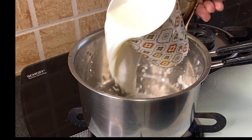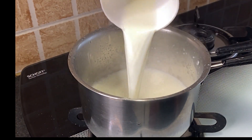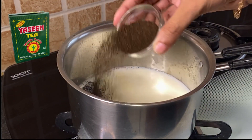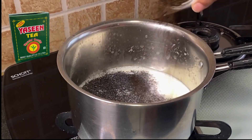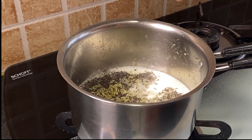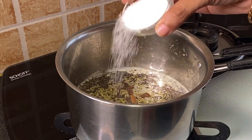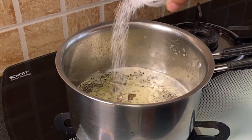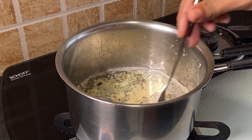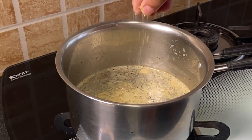Add 2 cups milk in a pan. Add 2 tsp Yaseen tea dust, 1 tsp fennel seeds, 1 inch cinnamon, 2 tsp sugar, 1 tsp chopped or grated ginger. Mix this nicely. Add a pinch of cardamom powder.